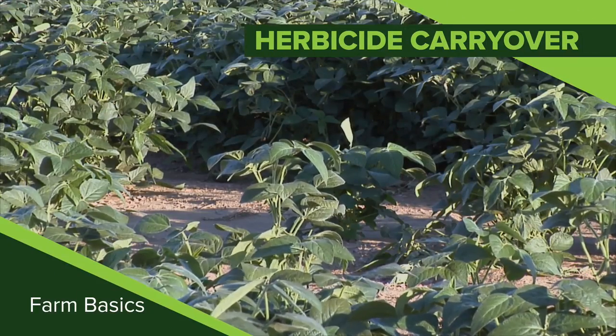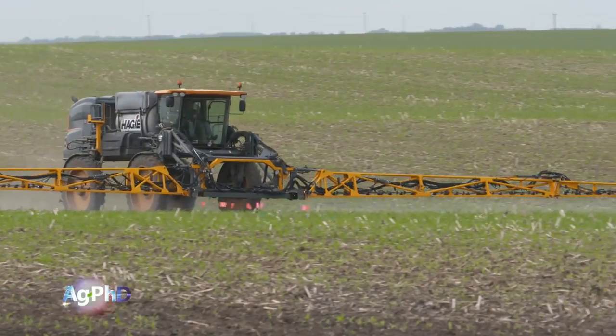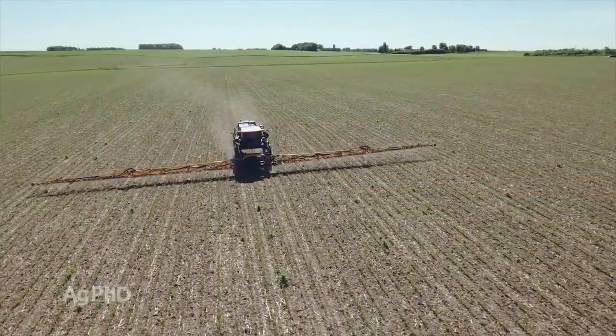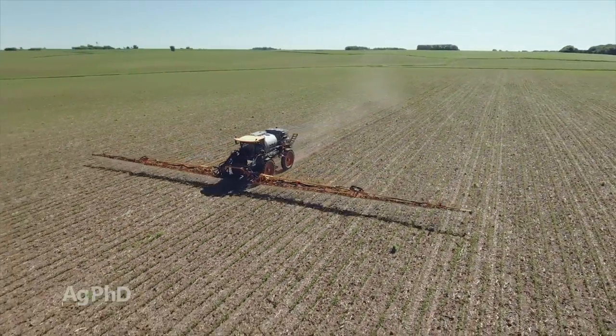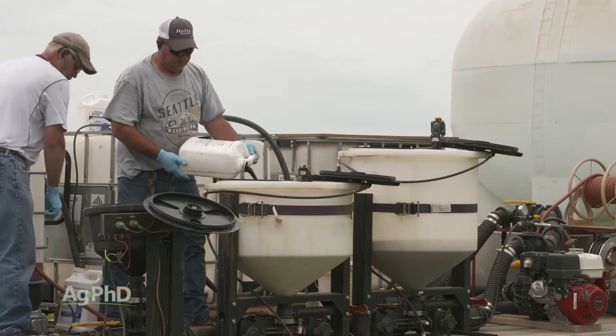During our Farm Basics time today we're going to talk a little about herbicide carryover for next year. Now, if you are a non-farmer, the reason why we're talking about this is just so you understand a little bit about how herbicides work in general. With most of the herbicides that we're using on the farm today, they're actually quite safe for humans and for the environment. Many of these products are what we would call natural products.